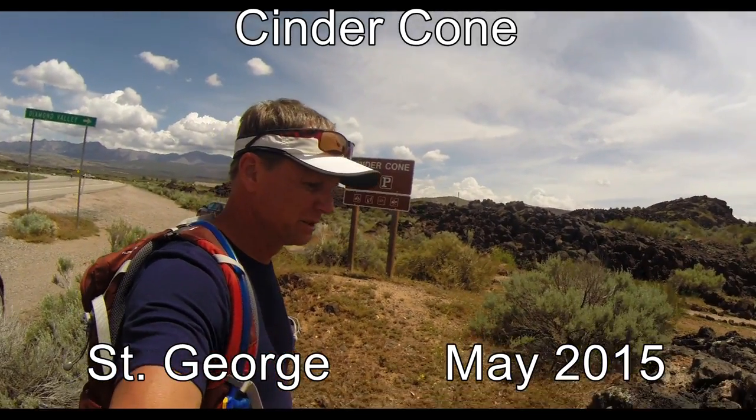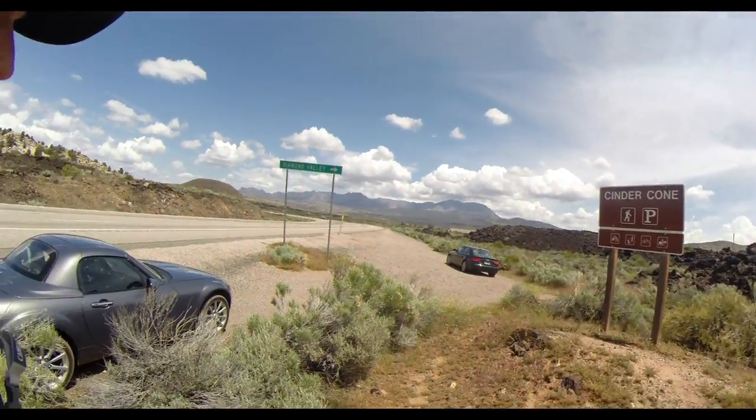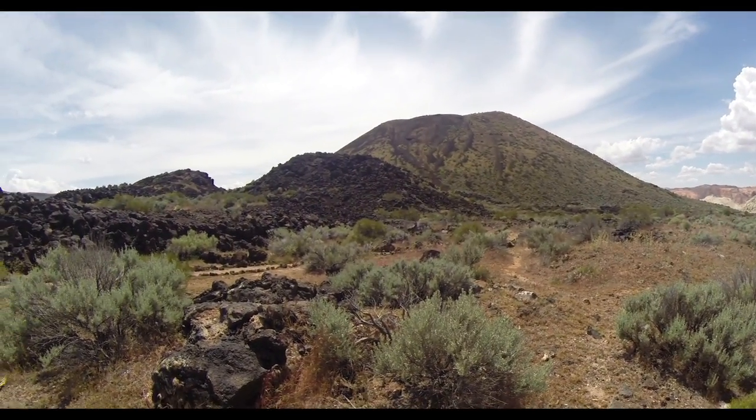This is the cinder cone trail. I don't think it's very long, and the hike parking is limited. But the hike is right up there. Pretty much go straight up, but then I think there's a trail around the backside.